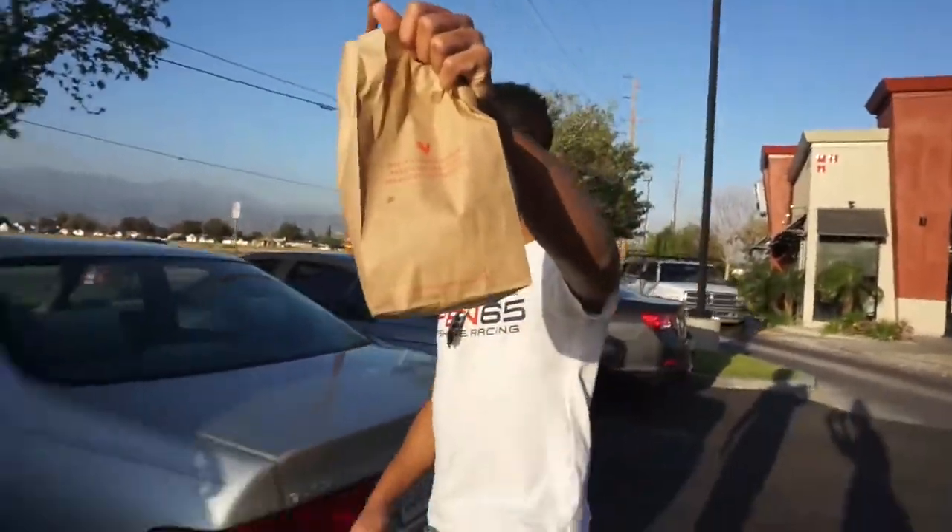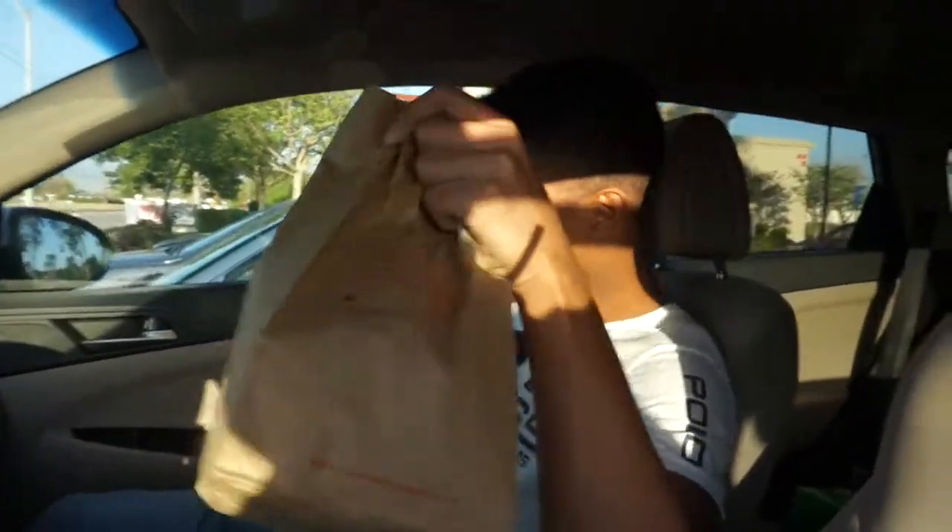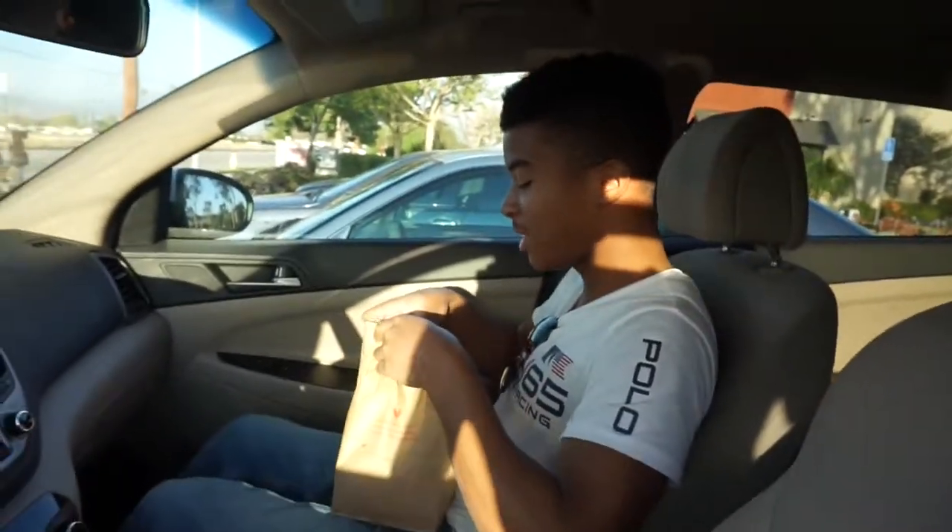Please sir, tell me how you feel about the burger. Excuse me, I'm just trying to get a comment — get your camera out of my face.